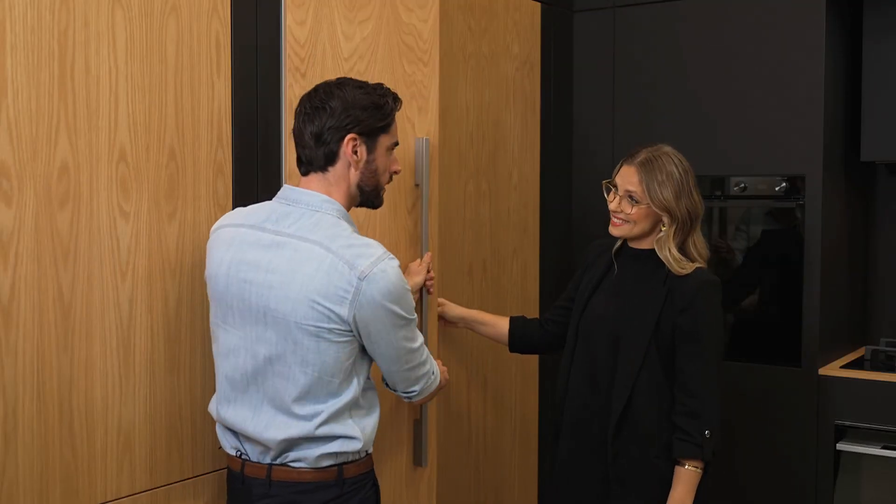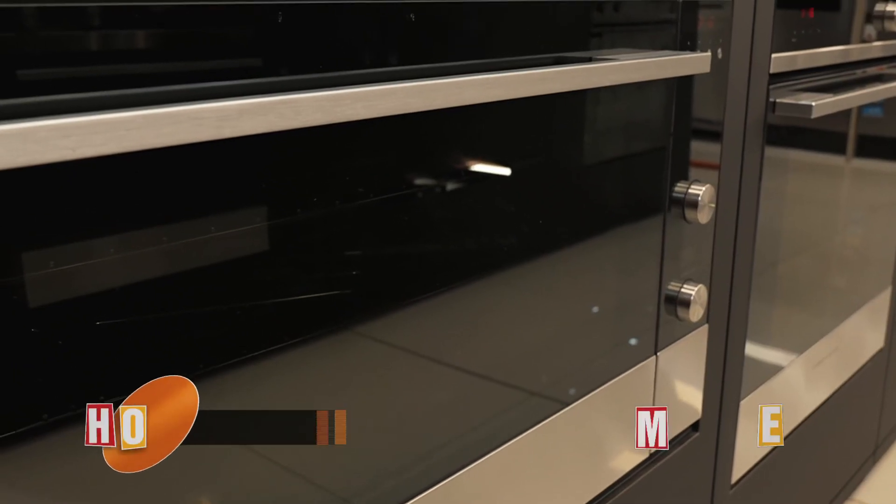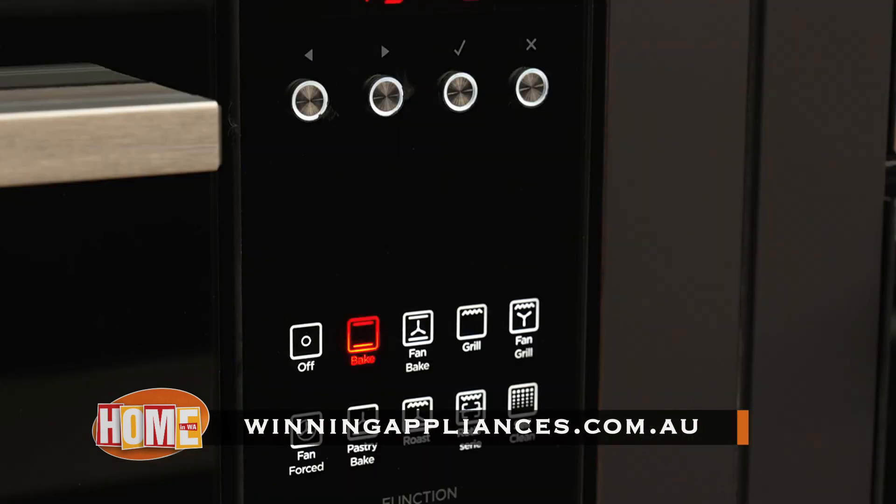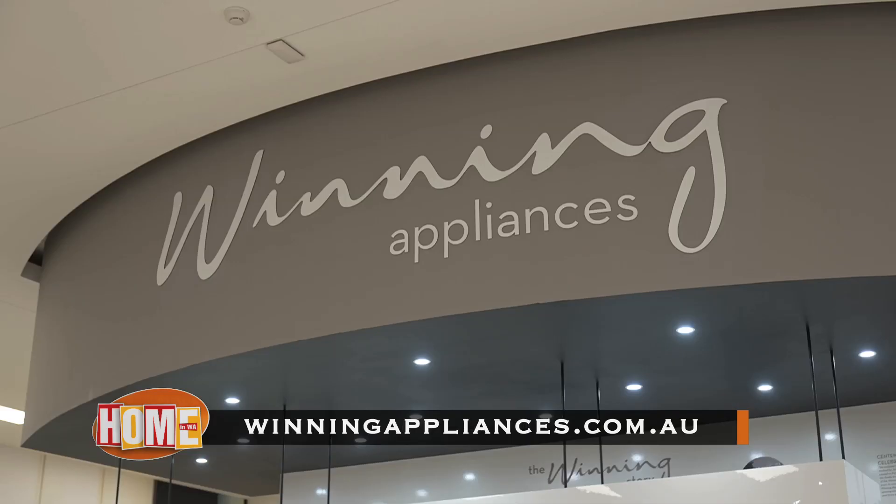Wow, all tucked away! It's time to see these unique styles for yourself. Get down to any of the four Winning Appliances showrooms in Perth, or get online to find all the info at winningappliances.com.au.